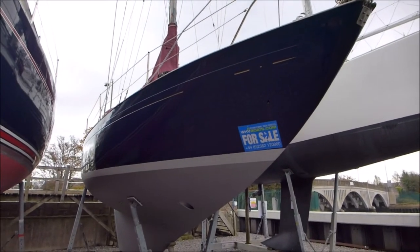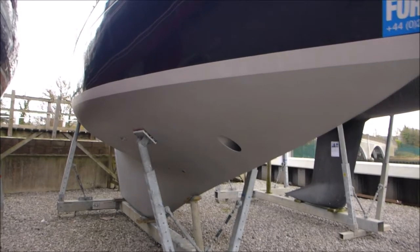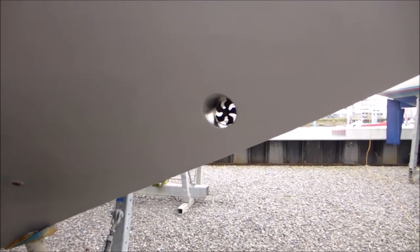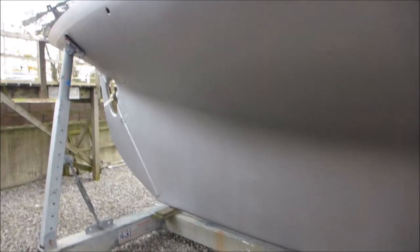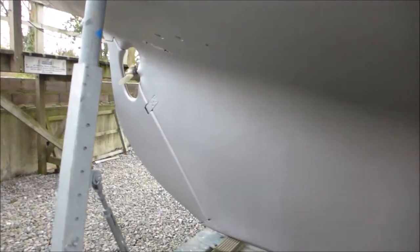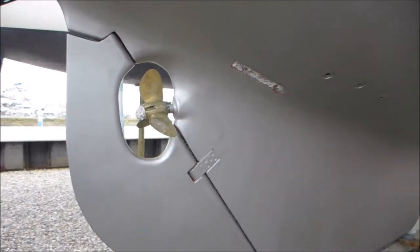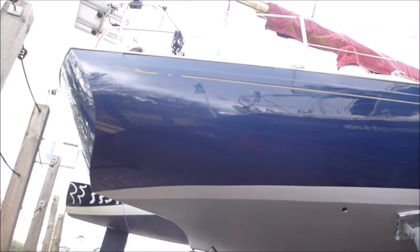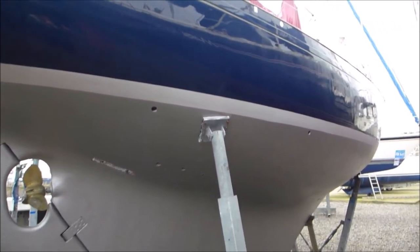Today we're going to have a look round this Nicholson 32 Mark 10 from 1979. She is a true classic long keeler and has been upgraded with a bow thruster for more control. She has a keel hung rudder and a 3 blade max prop propeller from her renewed diesel 35 horsepower engine. We're going to have a full look from all sides and internally.